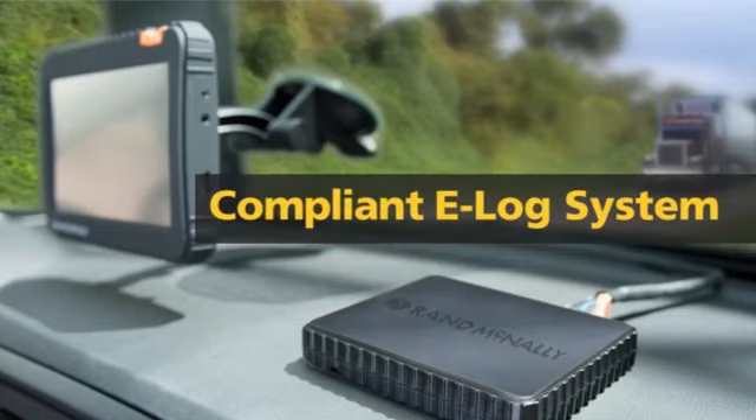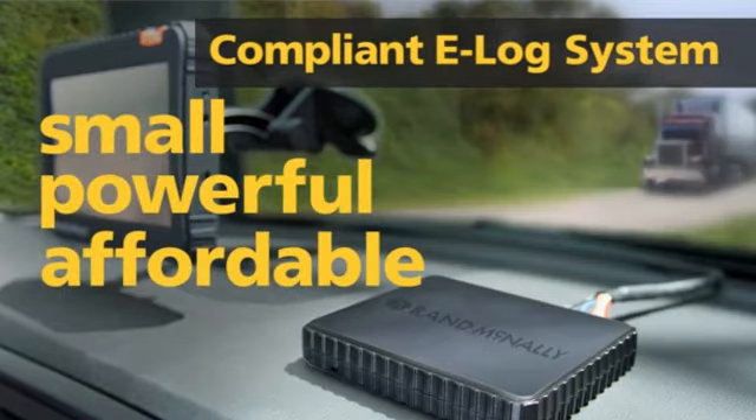Together, the HD100 and the IntelliRoute TND 720 truck GPS work as a compliant e-log system. The HD100 is small, powerful, and affordable, and compliant with all current HOS and DVIR regulations.